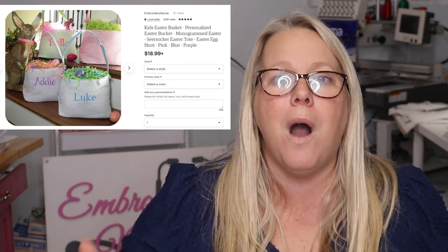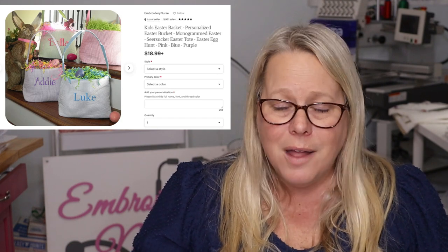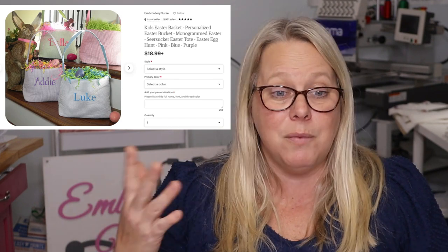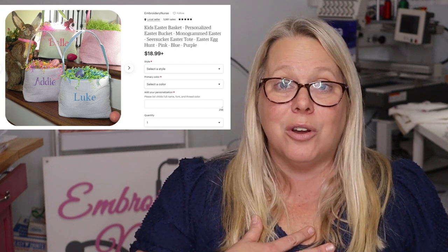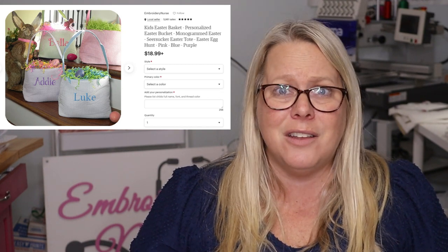And the number one — I think this was number one last year too — my number one item in Embroidery Nurse's Etsy shop for 2022 was Easter baskets. I've tried to figure out why this is number one. The picture on the listing isn't even my own photo — it's from the supplier I buy from — but I am not touching that listing because it does so well. I sell them in all four colors: pink, navy, green, and purple. They are so simple to make; I just need to make sure I have the inventory. I generally do really quick shipping on these because they're so easy.